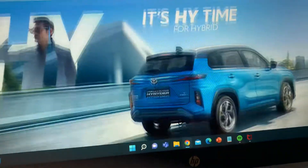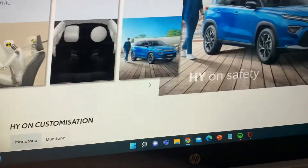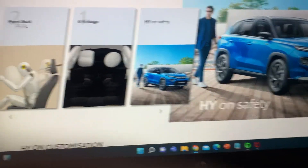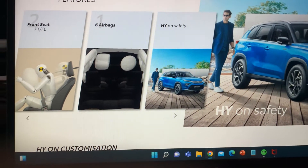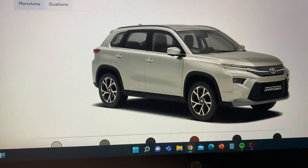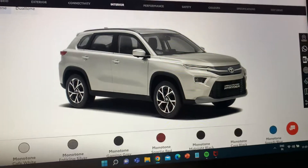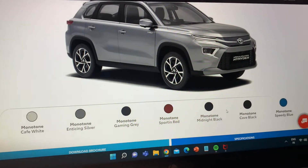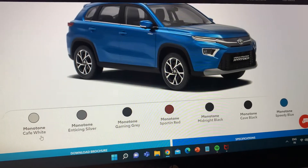This car is a five-seater. For safety, it is loaded with six airbags, similar to the Kia Seltos which also comes with six airbags.